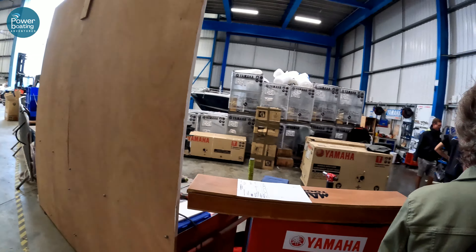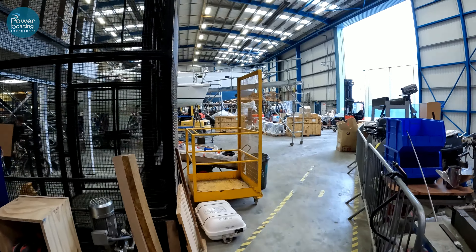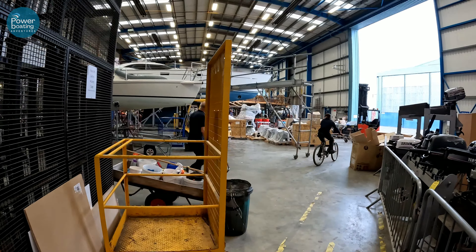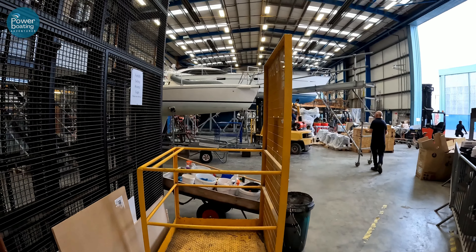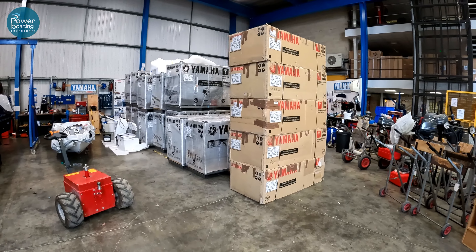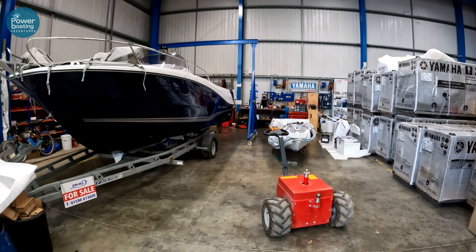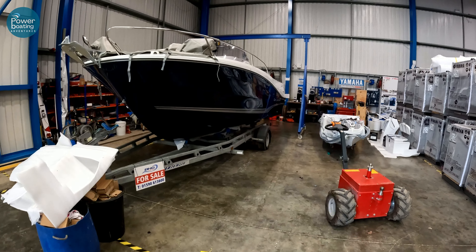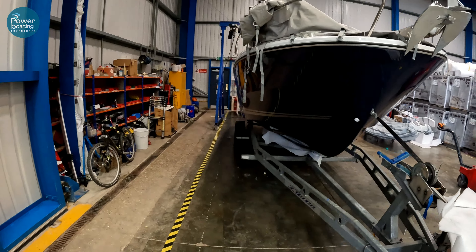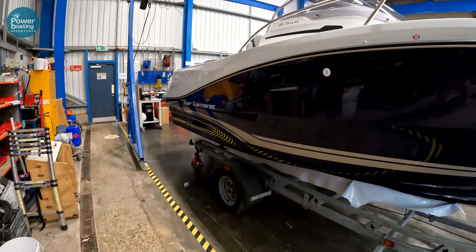And this is where all the magic happens. Look at the size of this. Yeah, and to get around some of these warehouses you definitely do need a bike. Look at all those — that is one big stack of engines. And in this area of the workshop is where they fit out a lot of the smaller Jeanneau powerboats. The lovely legend edition there, getting prepped for its probably very excited owner.